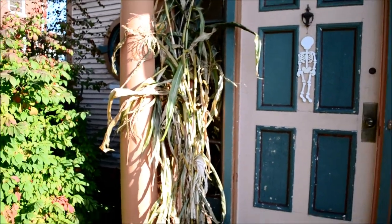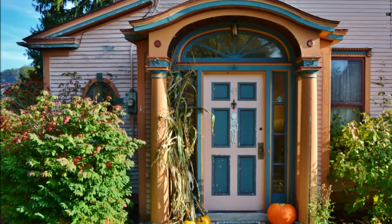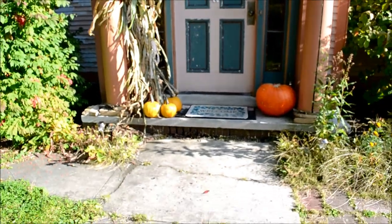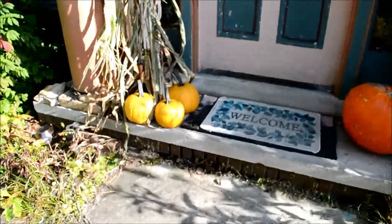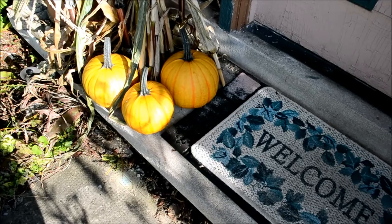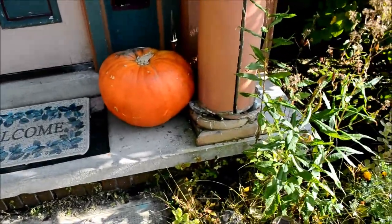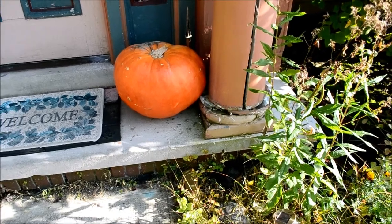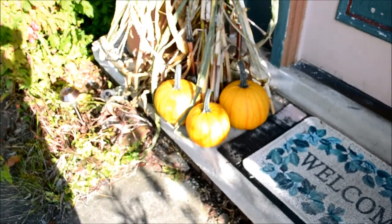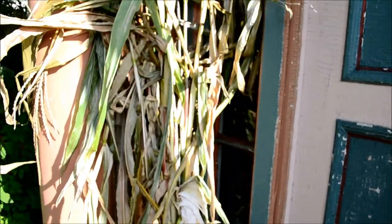Here are my corn stalks, and those are the three pumpkins I grew. As most of you know, my parents are teachers, and one of my mom's students brought in that one right there. There are two more inside about the same size. So those are my three pumpkins and these are the corn stalks.